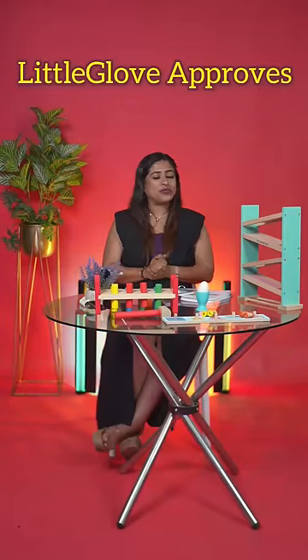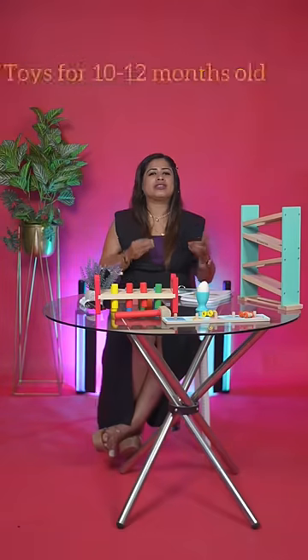Welcome to another episode of Little Glove Approves. Today we will talk about toys that you can buy for kids from 10 to 12 months.